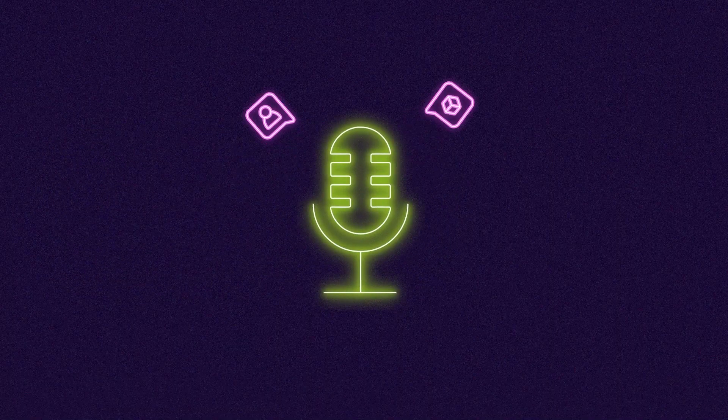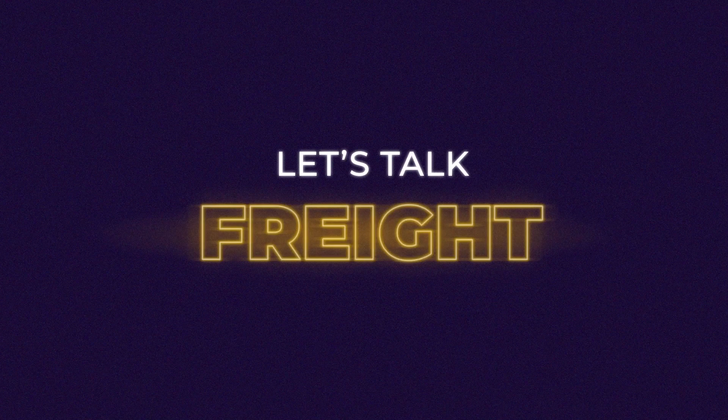We can't tell you which TMS platform is best for you, but we can help you navigate the process of selecting your TMS. Welcome back, everyone. I'm Nate Cross with Freight360, and in this week's video, I'm going to break down the steps to help you pick out your next freight broker software.